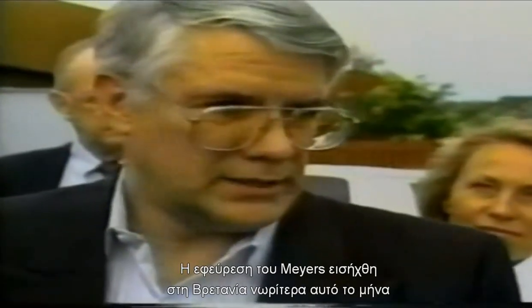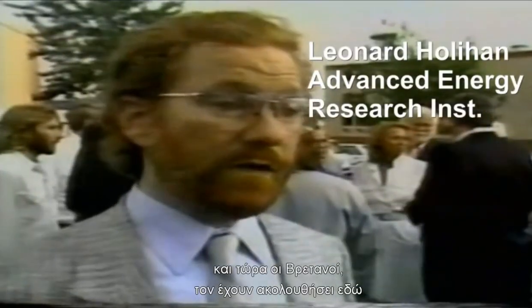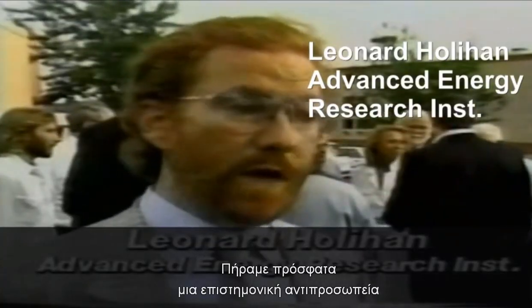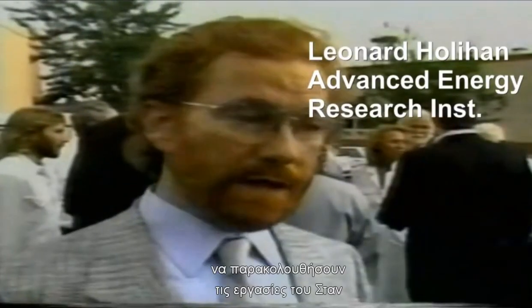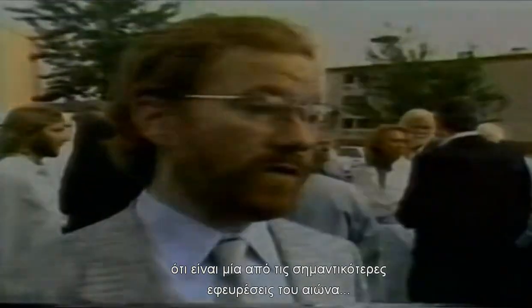Meyer's invention was introduced in Britain earlier this month, and now the Brits have followed him here. We recently took a scientific delegation to witness Stan's work, to really evaluate it, and came back saying this is one of the most important inventions of the century.